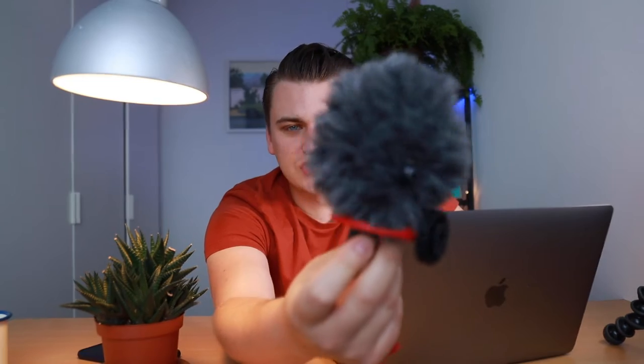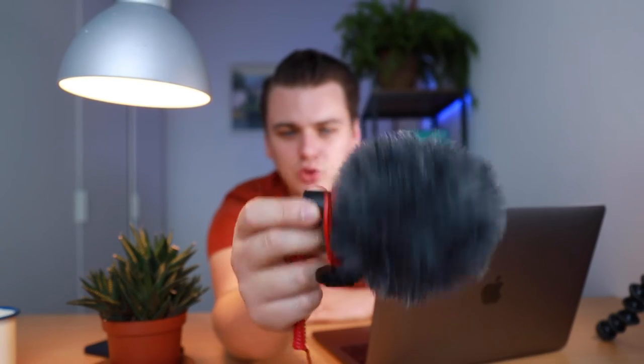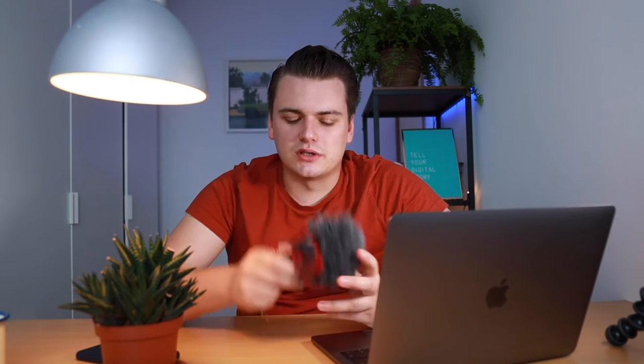I really enjoy using the Rode VideoMicro. I actually have two of them — one on top of my camera right now and this one right here. I enjoy using it so much that I wanted to create a video about it. I'm not sponsored in any way, although it would be good to be sponsored because I use this product a lot — so if you want to sponsor me, go ahead.